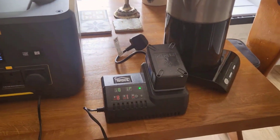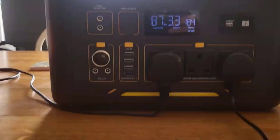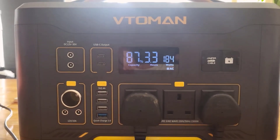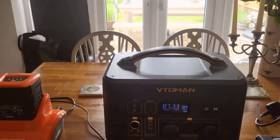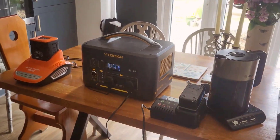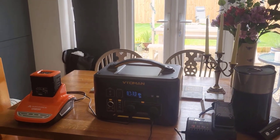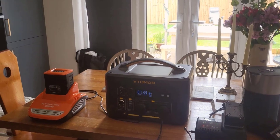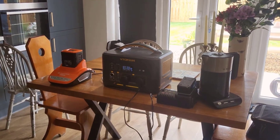For my advice to anyone considering the V-Toman Jump 1000: first, think about what you really need. If you're serious about outdoor excursions or want a reliable backup power source for your home, this could be a solid investment. The durability and power output are ideal for tough environments. Just remember, this is for someone who needs serious power on the go. Before you buy, make sure you understand the charging options too — it does take some hours to fully charge up, so plan ahead.